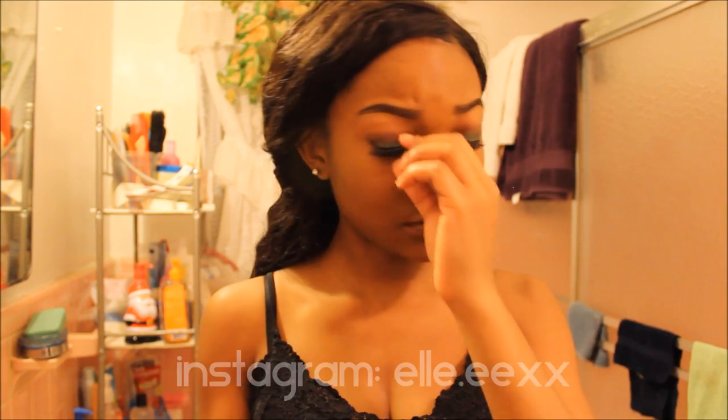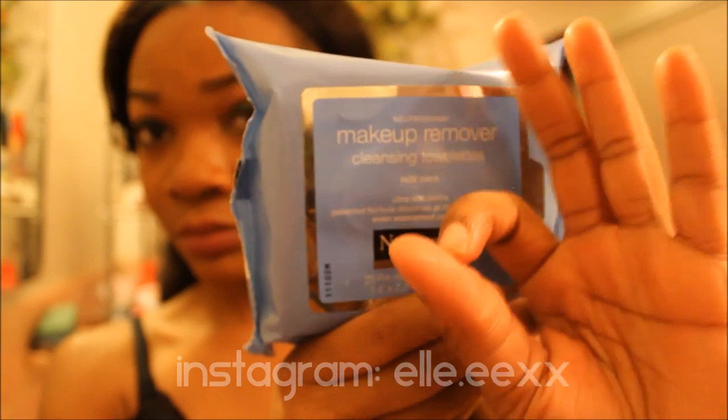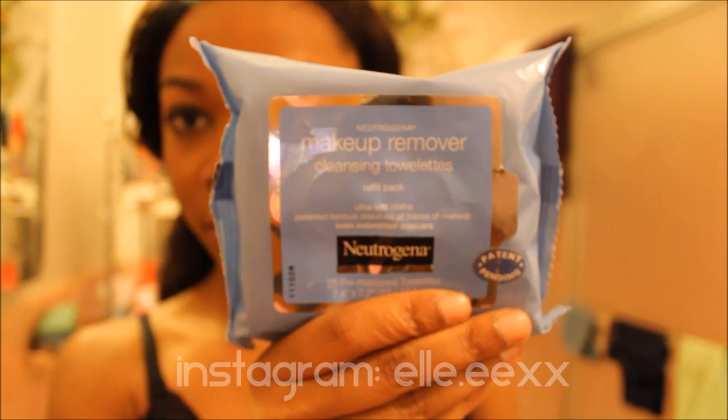So right now I'm just taking my lashes off and I will be using the Neutrogena makeup remover wipes. You don't necessarily have to use these wipes — I just bought them to use, or you can use olive oil as an inexpensive makeup remover.